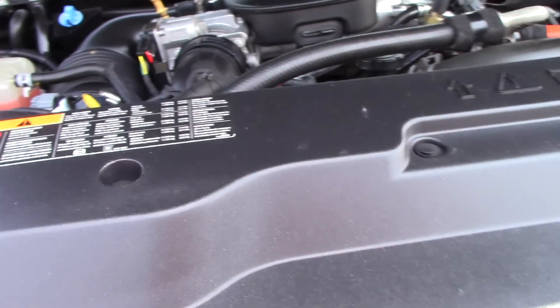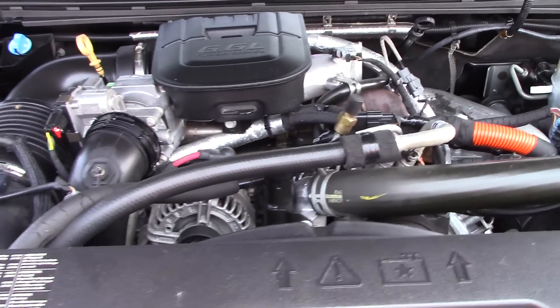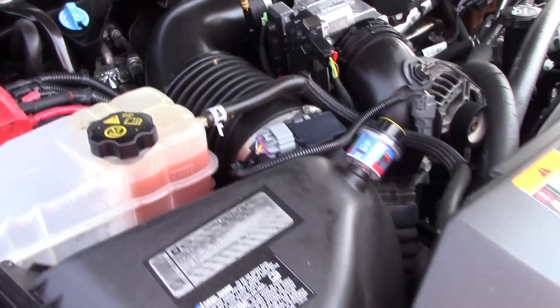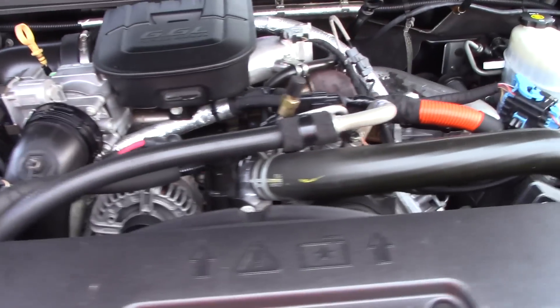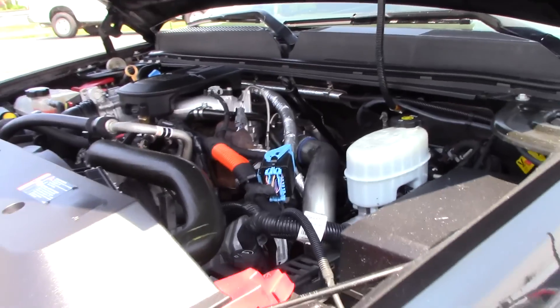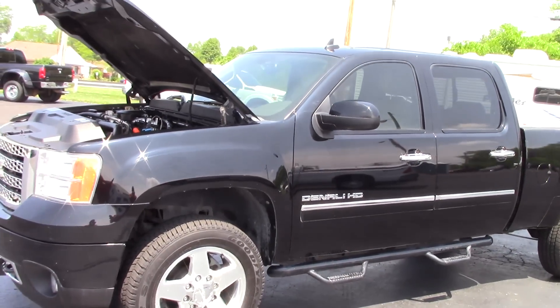Let's take a look at the engine — this is the LML Duramax diesel. I believe these trucks make around 397 horsepower and 765 foot-pounds of torque. They make a ton of power, these Duramax diesels run great.